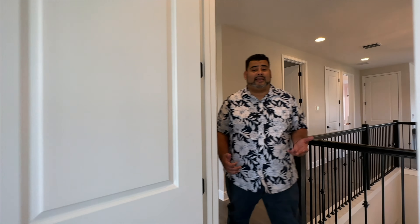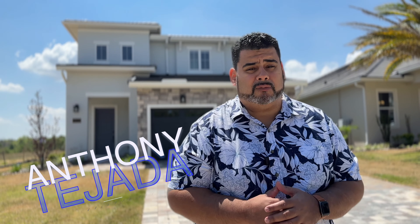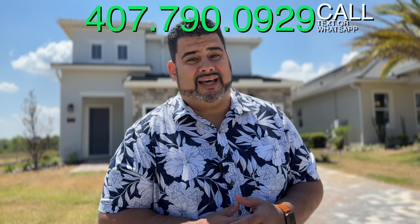I know you want to stay with us all day, guys, but unfortunately that is the Milan. I do have some more tidbits. That was the Milan floor plan here at Bella Colina by DreamFinders. I hope you love this home, and if it makes sense for you and your family, please give me a call at 407-790-0929.